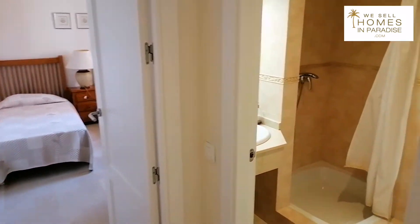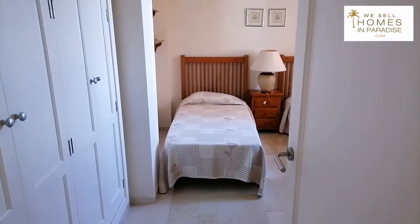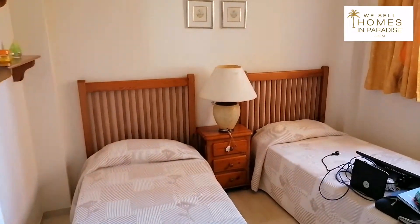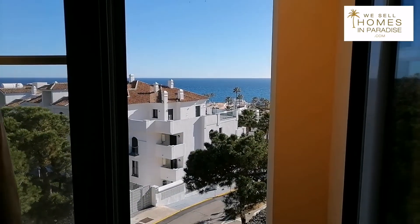Off the hallway, this is a guest bathroom with a shower — really good condition. And this is a lovely big guest bedroom with floor to ceiling wardrobes and two single beds. Each room has a sea view — that's the view from the guest bedroom.